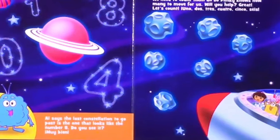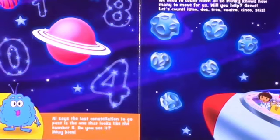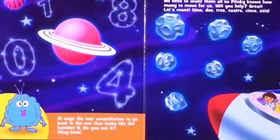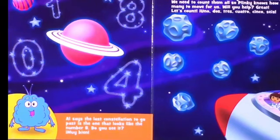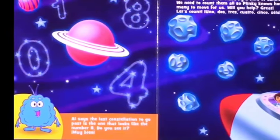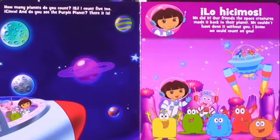Uh-oh. Our path is blocked by a field of asteroids. We need to count them so Plinky knows how many to move for us. Will you help? Great, let's count. Uno, dos, tres, cuatro, cinco, seis. How many do you count? Si, I count five too. Cinco.